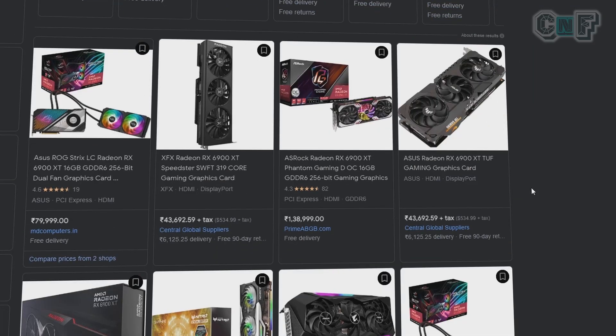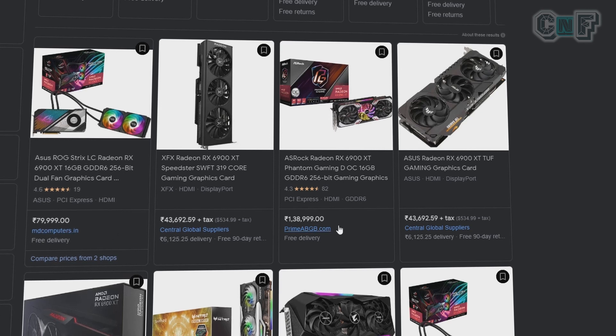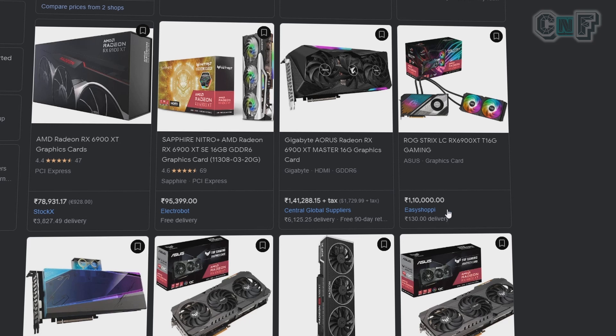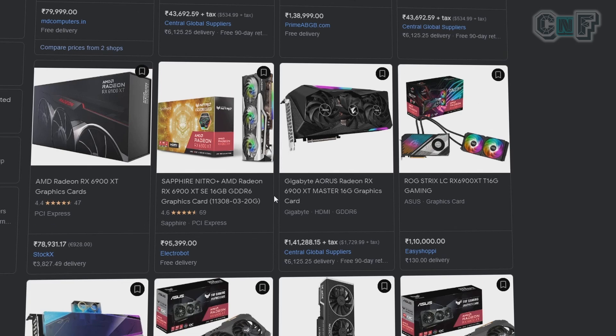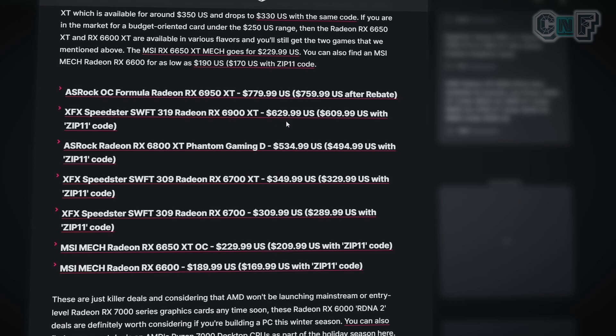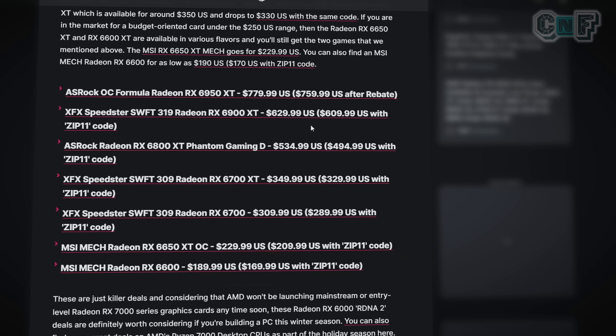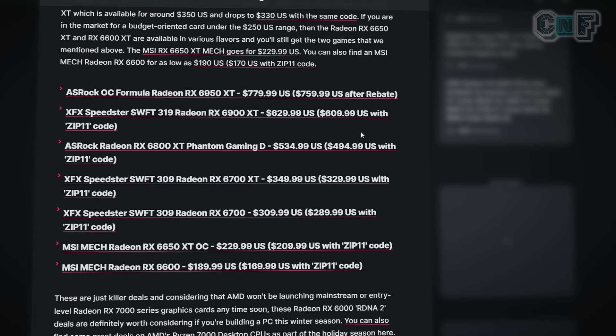Looking at the RX 6900 XT, the prices are also miles apart from the US counterpart. AMD Computers lists it at ₹80,000; PrimeABGB at ₹1,04,000; EZ Shopee lists the ASUS ROG Strix at ₹1,10,000; and ElectroBoot has the Sapphire Nitro at ₹95,399. For comparison, the RX 6900 XT in the US is around $629–$690 after rebate, which with a ₹100 factor should be around ₹62,000–₹63,000.